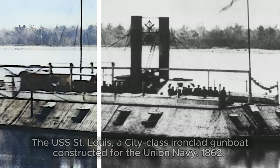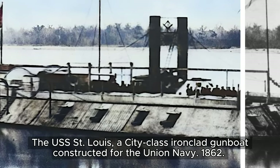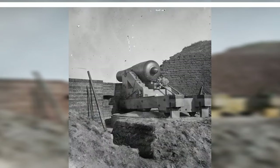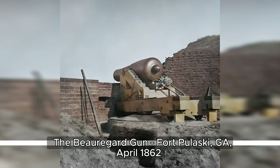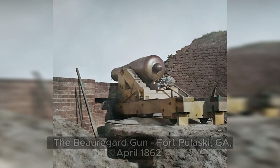Commissioned on January 31st, 1862, the USS St. Louis was a stern-wheeled casement gunboat built by James B. Eades in St. Louis, Missouri. The Beauregard gun was part of the Confederate defenses, named after General P.G.T. Beauregard, a prominent Confederate military leader.